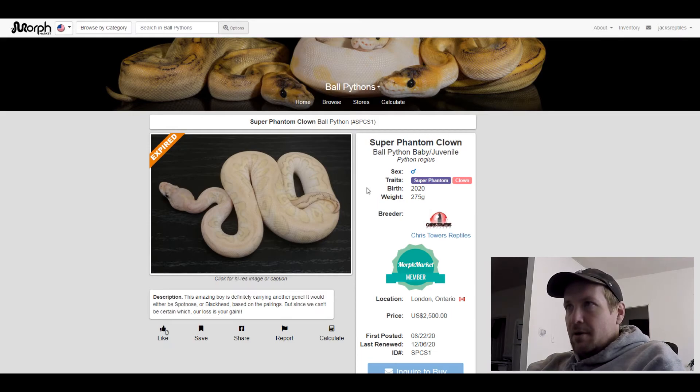This next one is an Asphalt Orange Dream Phantom Yellow Belly. This one sold for $2,800.